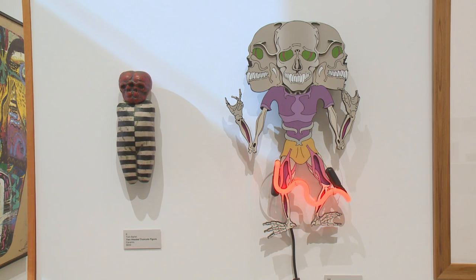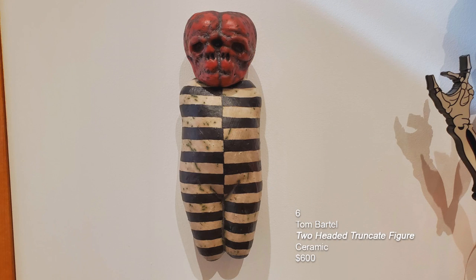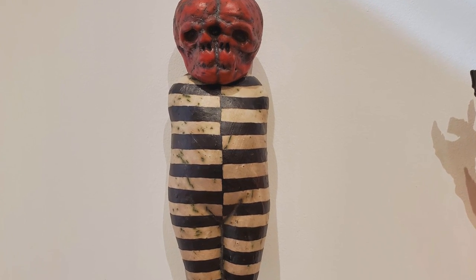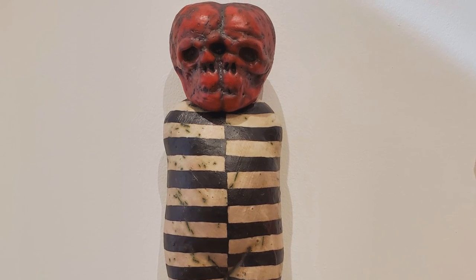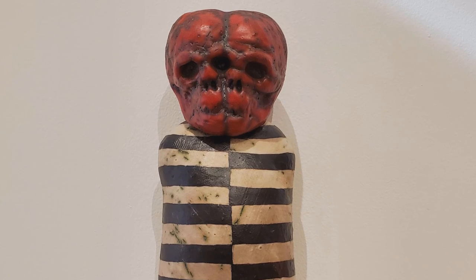This first piece on the wall is by Tom Bartel. It's a ceramic piece called Two-Headed Truncate Figure. For those paying attention, you know how much I love Siamese twins and conjoined twins, so this is a special piece for me. It is here on loan from River Gallery in Rocky River. Thank you, Ara, for letting me snag this piece for the exhibition.